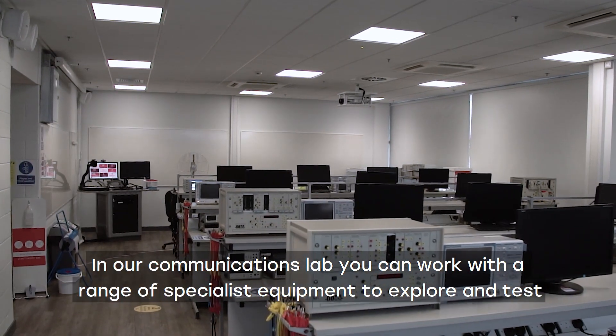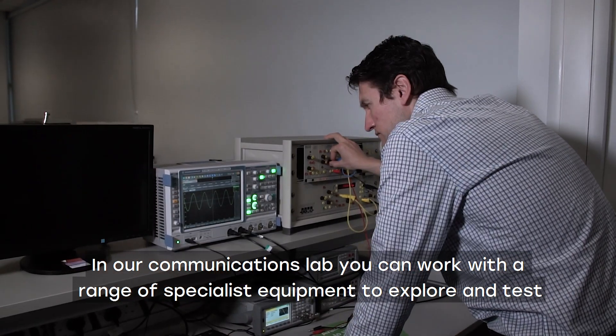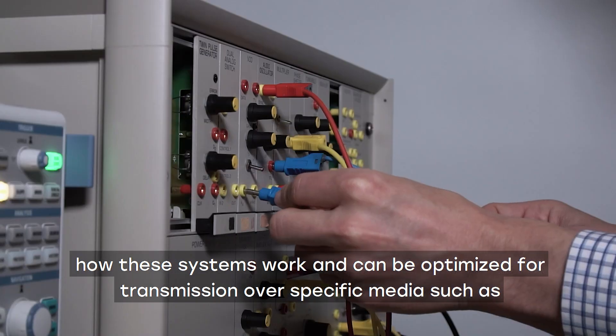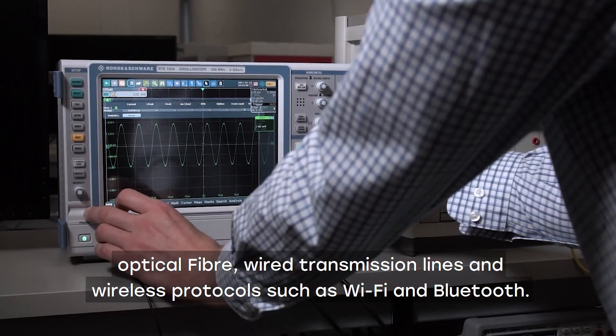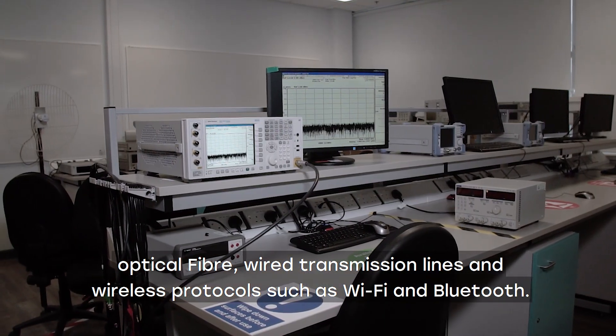In our communications lab you can work with a range of specialist equipment to explore and test how these systems work and can be optimised for transmission over specific media such as optical fibre, wire transmission lines and wireless protocols.